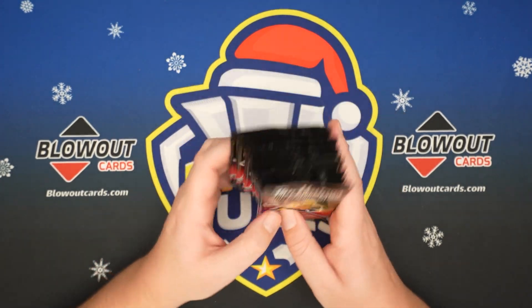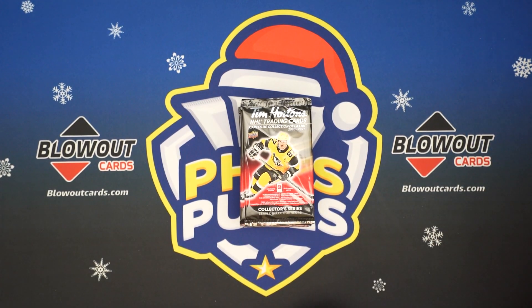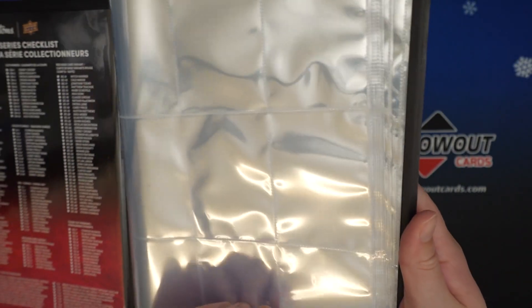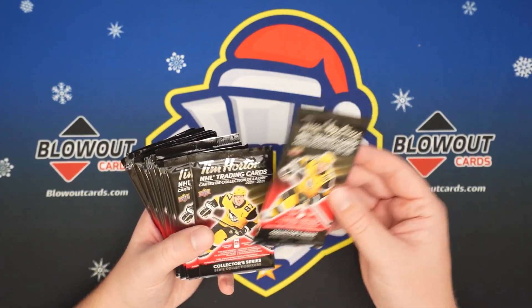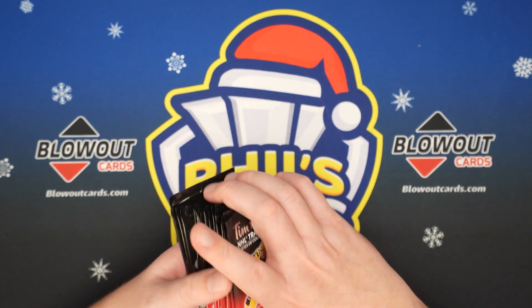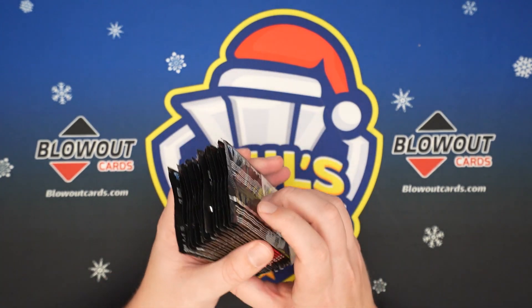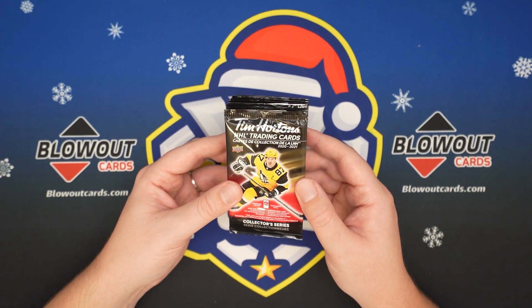I highly recommend these. I actually did a video on these last year and hit a crazy, crazy rare card, so go check that video out if you haven't seen it. They also have these binders which have the full checklist and a slot for every card so you can collect the whole set. It's really a lot of fun. There's nothing that's going to be crazy valuable unless you hit one of the one-in-a-million McDavid autos. It's three cards — two base cards and an insert. Some of the inserts can sell for pretty decent money, but it's really fun to put the set together.